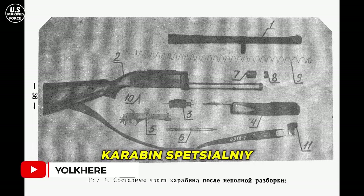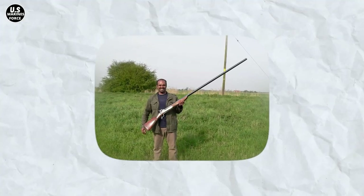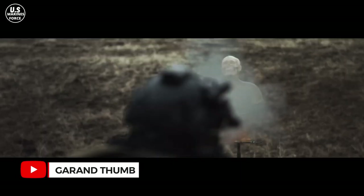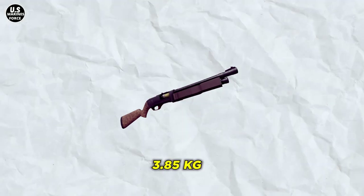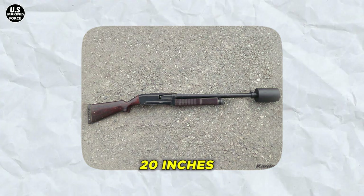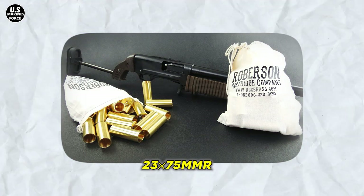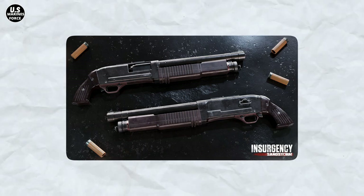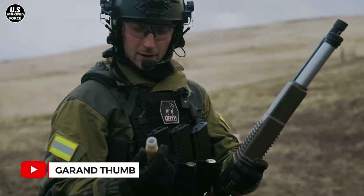The KS-23 specifications will show you why it was named the Karabin Spetsialny, which translates to 'special carbine.' If you haven't set your eyes on the KS-23, it is the biggest bore shotgun in existence. The barrel of this gun is so big that the hole it leaves on its target can be one of the most frightening things to watch. This gun weighs about 3.85 kilograms and is 41 inches or 1,040 millimeters long. The barrel length is around 20 inches and it features a cartridge of 23×75mmR. The most interesting thing about the KS-23 is its caliber.